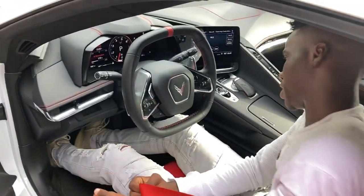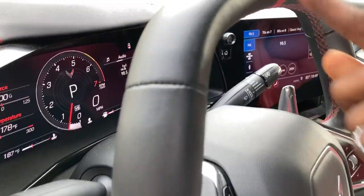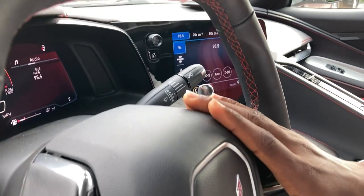That's all for the interior. I really like the red stitching that goes around the cabin — it looks really fantastic. Perfect build quality, Corvette. Now let me take you to the engine and tell you about the power this car produces.